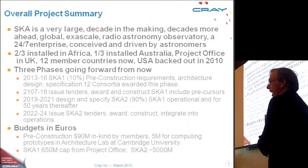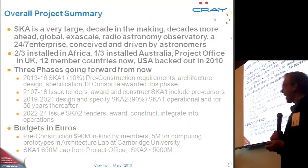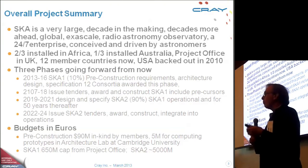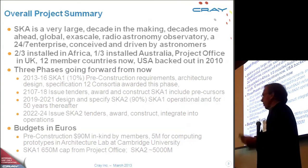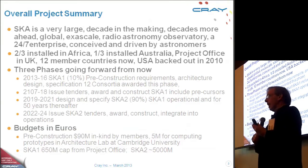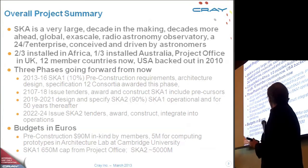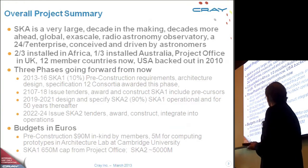The first phase is called SKA1. It constructs some number of antennae in both components. The next phase, SKA2, extends from that base so that by around 2024, there will be something in the region of 5,000 antennae, some of them consisting of tens of thousands of smaller antennae. In Australia, it will spread from Western Australia into New Zealand, and in South Africa, it will spread from South Africa up to Nigeria.